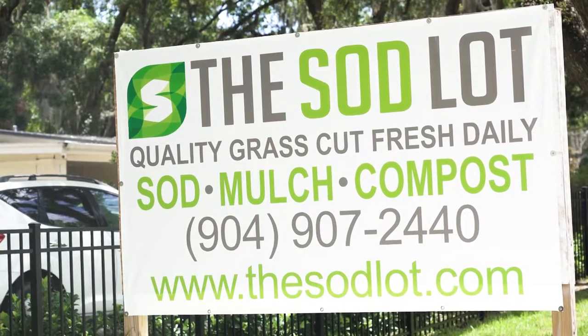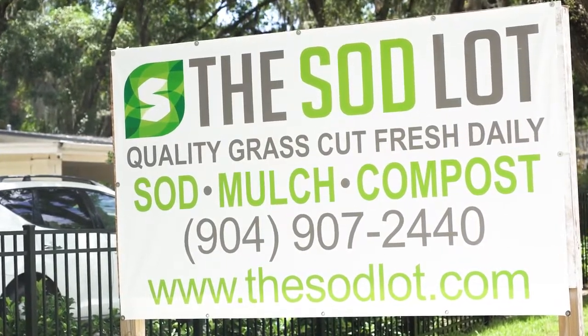My name is Jay. I'm with Our Green Earth Landscape. We've been in landscaping for over 30 years. We started using the sod lot right about the time that we started, and the service and the product was so good that we've never actually stopped.